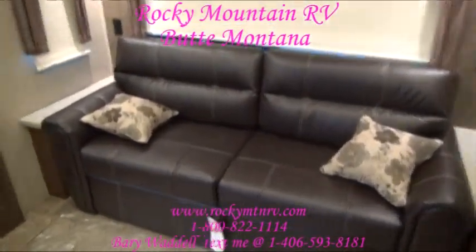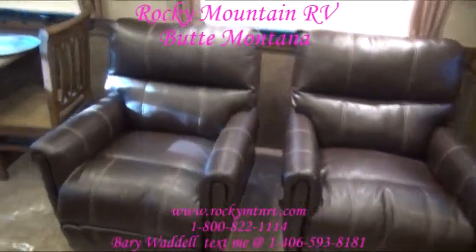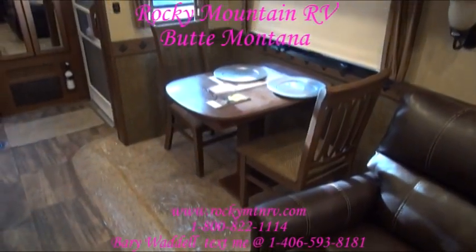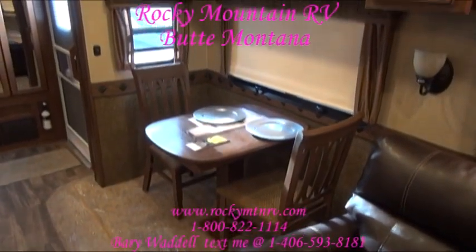Nice leather furniture with recliners. The table setup is for two, but there is a leaf in here with two folding chairs in the closet, so you can expand that to a four-place setting. I'll show you that in a minute.